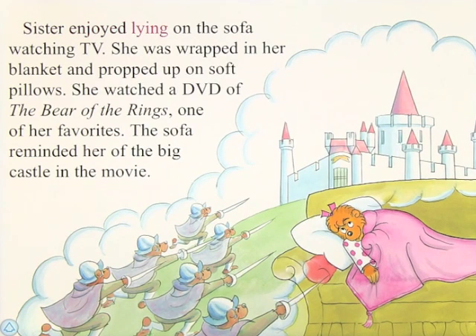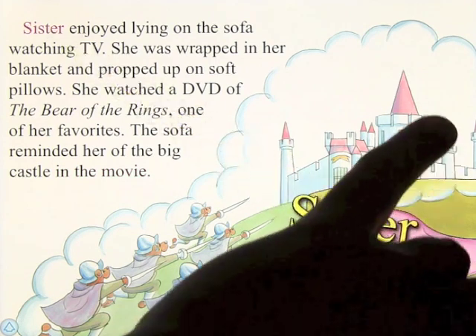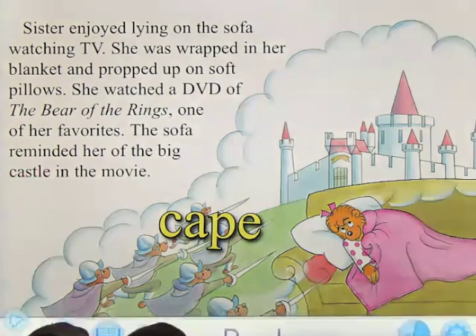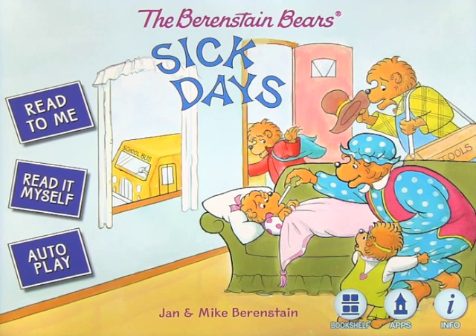Sister enjoyed lying on the sofa watching TV. She was wrapped in her blanket and propped up on soft pillows. She watched a DVD of the Bear of the Rings, one of her favorites. The sofa reminded her of the big castle in the movie. And at any time, you can go back to the home screen and you have all your options. So there we are — Berenstain Bears Sick Days, another really good app by Ocean House Media.